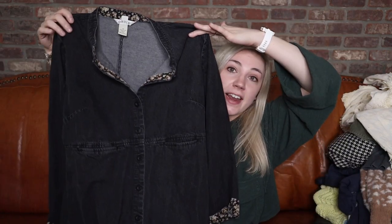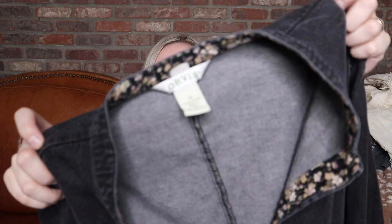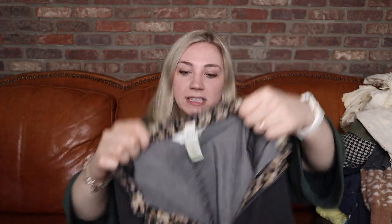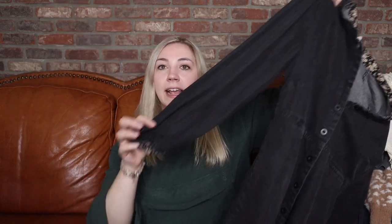This was actually the first thing I found — I walked in and saw it sitting in a bin. It's from the brand Orvis, size 14, with an adorable floral detail peeking out. It's like a denim material shirt dress. So, so cute for fall — I absolutely love this and wish it was in my size. You can fold up the sleeves and those flowers pop out. One of my personal favorite finds that I wish I could keep.